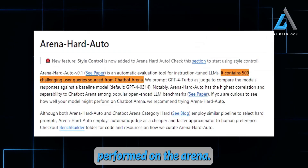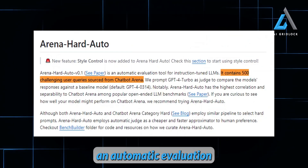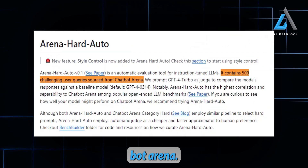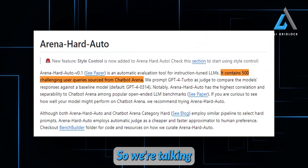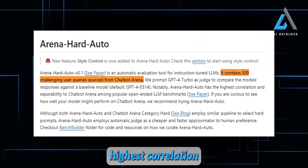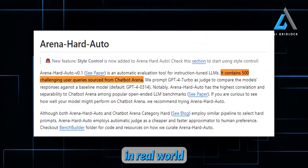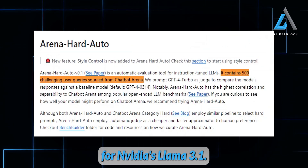Let's dive into how NVIDIA's model performed on the Arena Hard Auto benchmark. Arena Hard Auto is an automatic evaluation tool designed specifically for instruction-tuned large language models. It contains 500 tough queries drawn from the Chatbot Arena. They use GPT-4 Turbo as the judge to compare each model's responses against a baseline. Arena Hard Auto has the highest correlation and separability compared to other open-ended LLM benchmarks, making it super accurate in evaluating how well models perform in real-world, dynamic conversations — a perfect testing ground for NVIDIA's Llama 3.1 Nemetron.